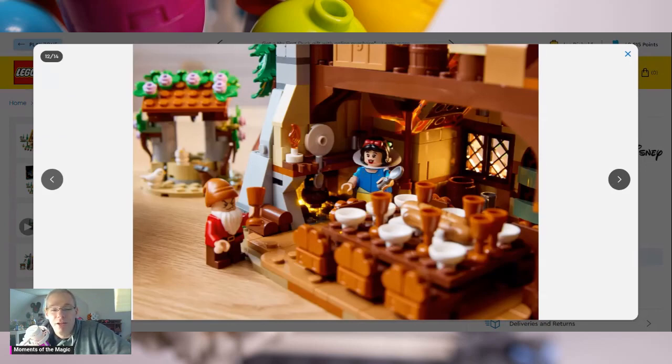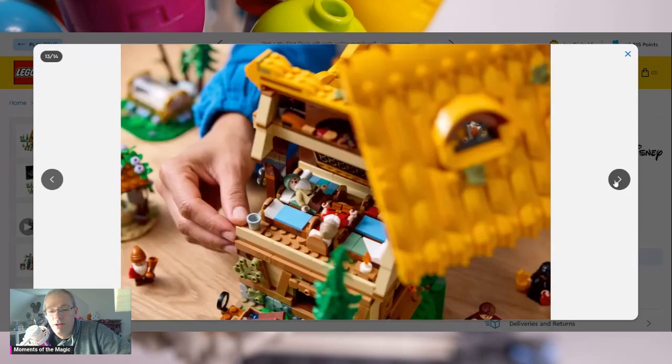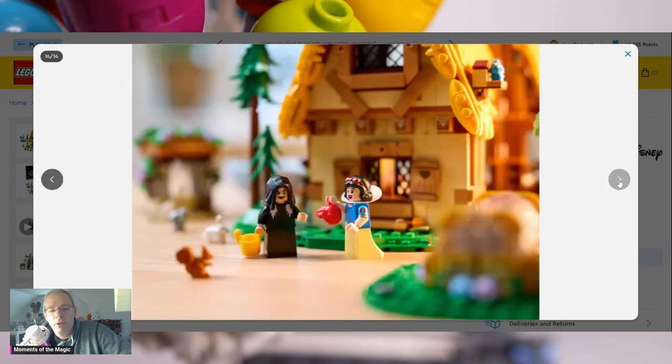Yeah, I'm really excited to get this thing day one. Now let's talk — oh, there's the seven beds. See, it needs a little bit more room in there, but that's okay. We'll see what we can do. The Evil Hag giving Snow White the apple — and that's all the pictures.